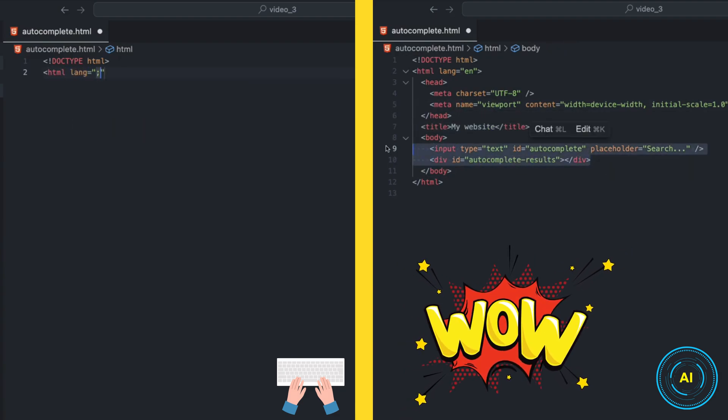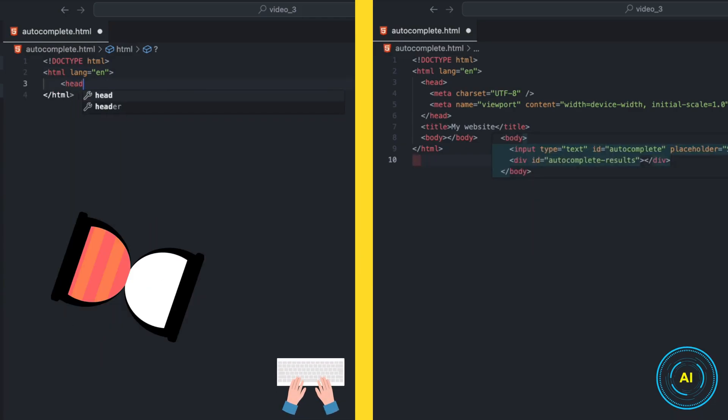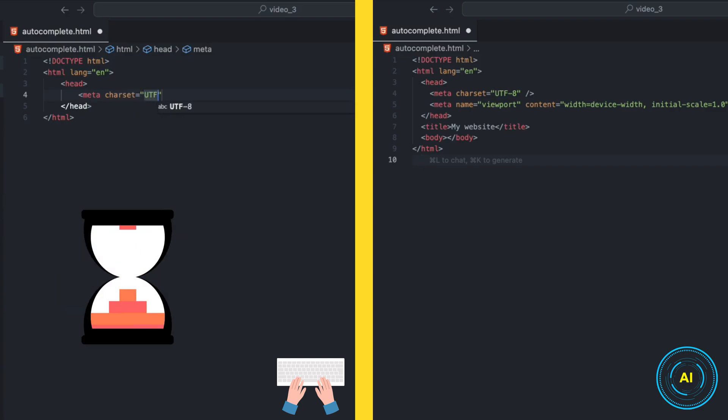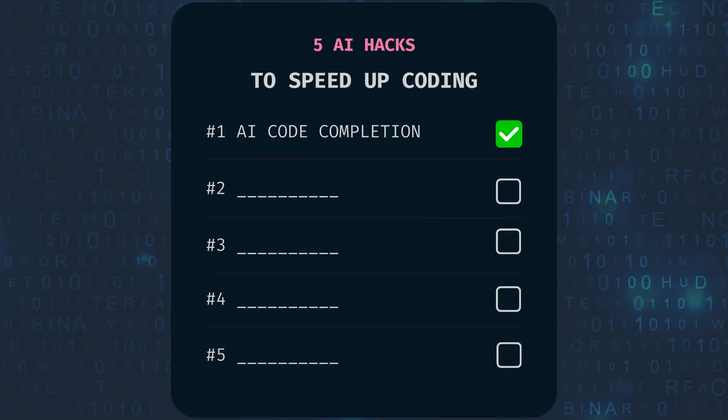See that? The AI jumps in immediately, suggesting code completions, finishing lines, even entire code blocks. It's like having an AI co-pilot finishing your every move, so AI can speed up your typing. Pretty useful, right?